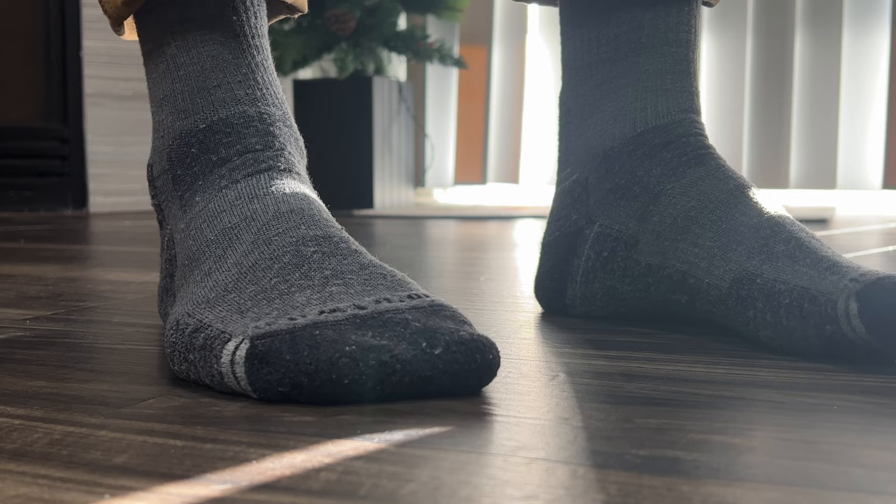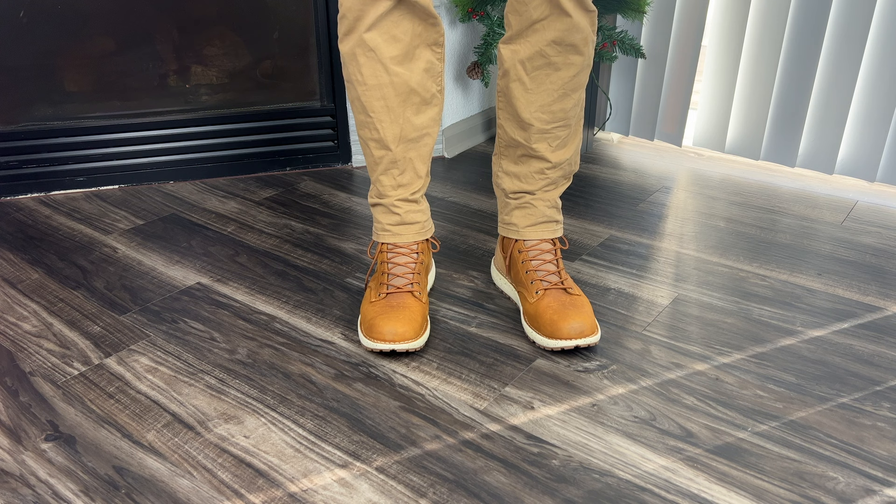When it comes to selecting your size with this boot, you can 100% go true to size. I wear a size 11.5 in just about every shoe or boot that I own, and that's what I ordered in these, and the fit was absolutely perfect straight out of the box. Today I am wearing merino wool hiking socks that are pretty standard in thickness, and they're actually what I think an absolute perfect pairing for these boots. You don't need anything too thick, and they're not a tight enough fit that you need really skinny socks. I've worn these boots just about every day for the last three and a half weeks.